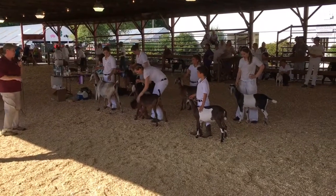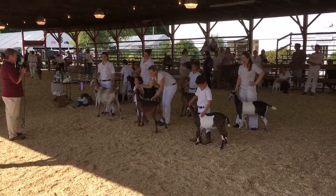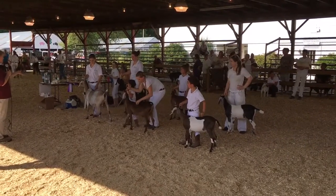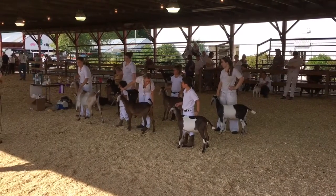Nubian lineup for champion. Not trying to miss too many words, so I'm going to go right to the senior yearling and use her as our champion today.